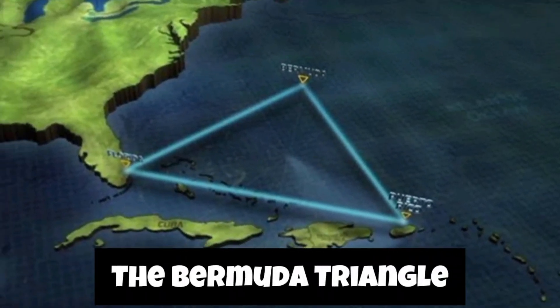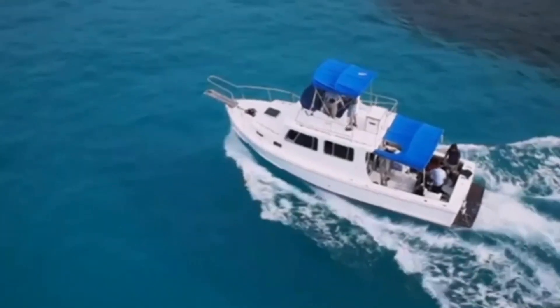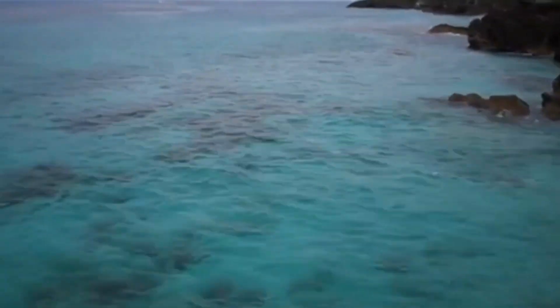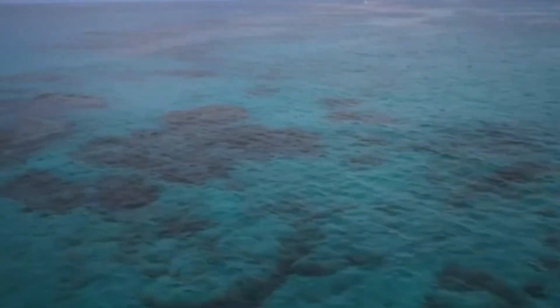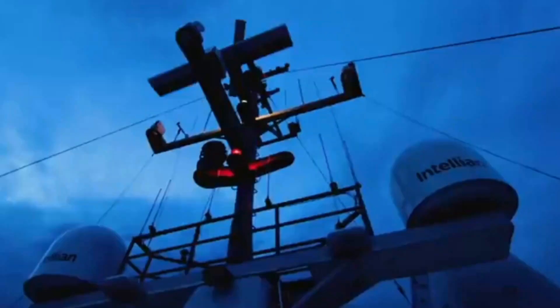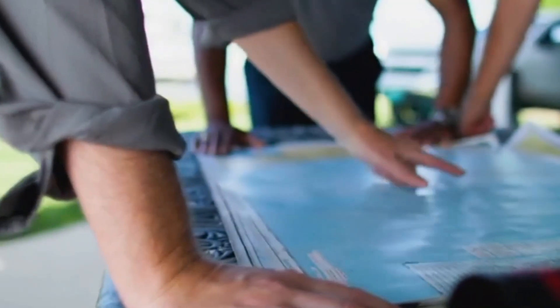Now let's venture into the mysteries of the Bermuda Triangle, a region infamous for the disappearance of ships and aircraft. Is it a hotbed of paranormal activity, or are there scientific explanations behind the myths? The Bermuda Triangle, also known as the Devil's Triangle, is a loosely defined region in the western part of the North Atlantic Ocean. The vertices of the triangle are generally considered to be Miami, Florida, USA; Bermuda; and San Juan, Puerto Rico. This area has gained notoriety due to a number of aircraft and ships supposedly disappearing under mysterious circumstances while traveling within it.